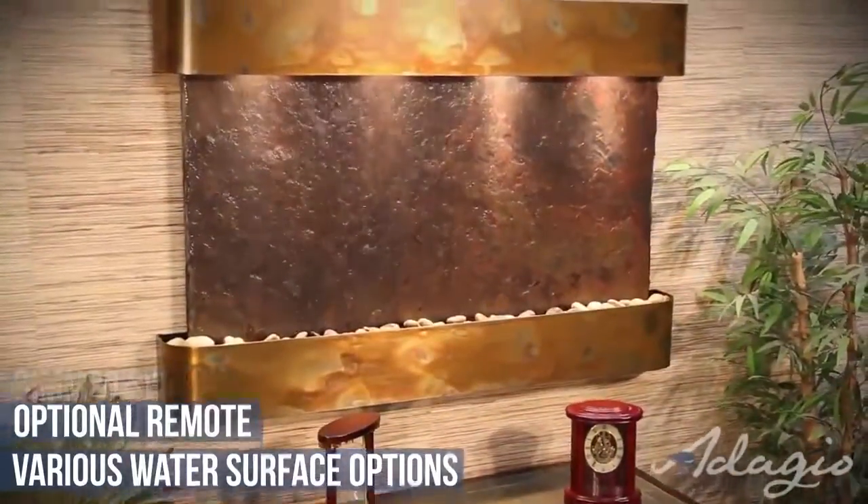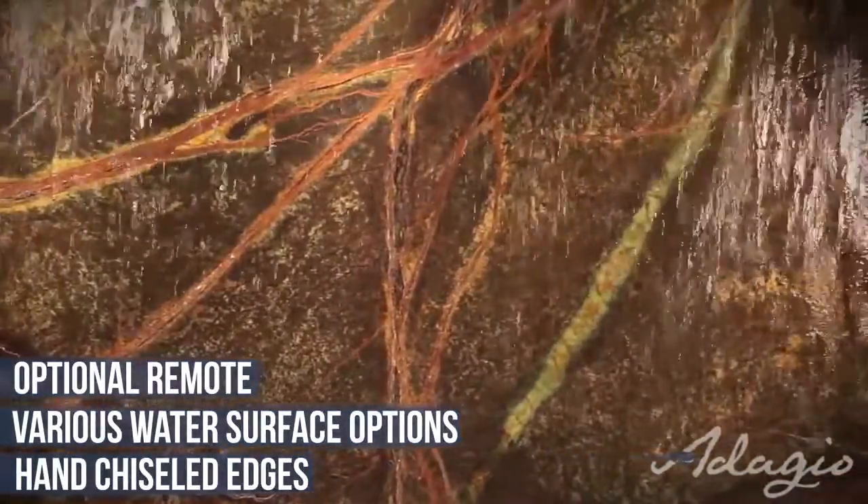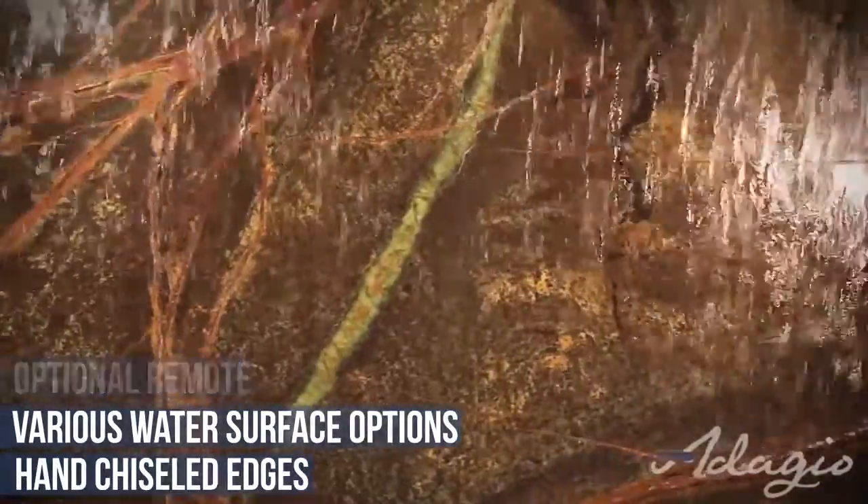All slate and travertine stone edges are meticulously hand chiseled to perfection. The stunning Rainforest Marble Collection is rich in color, intrigue, and bold in character.